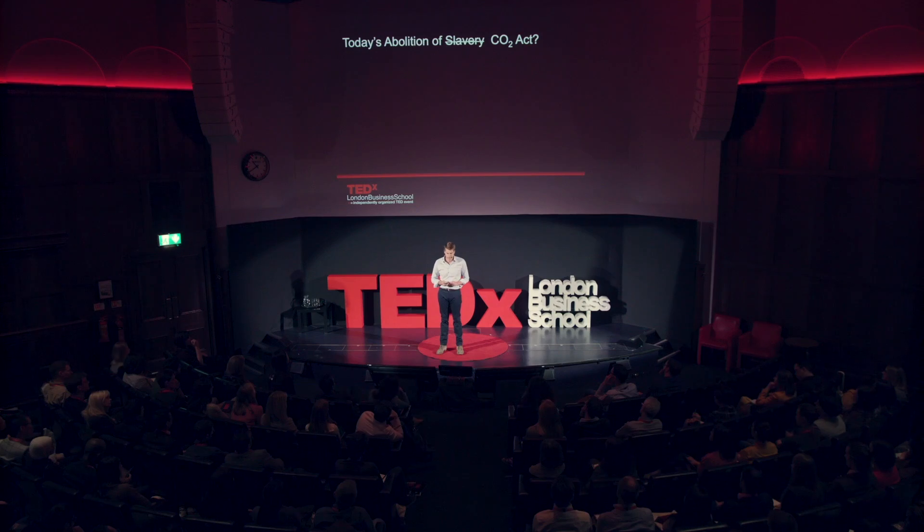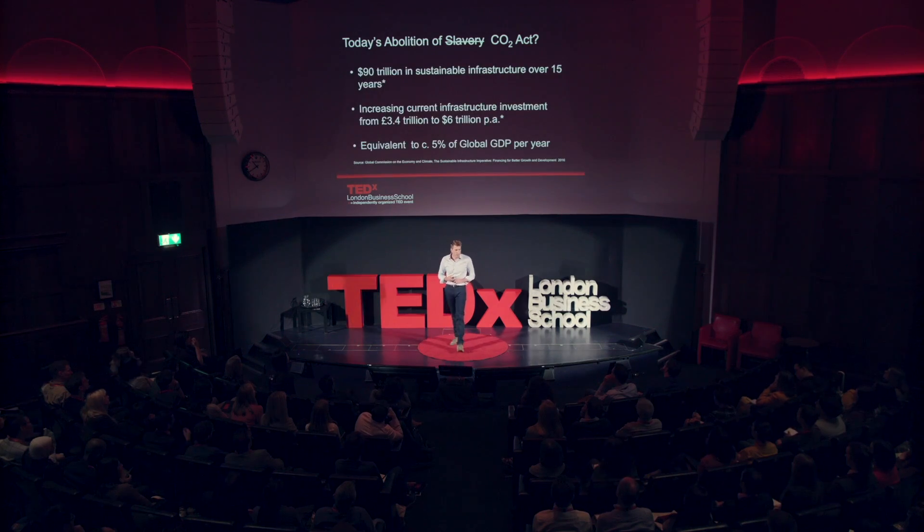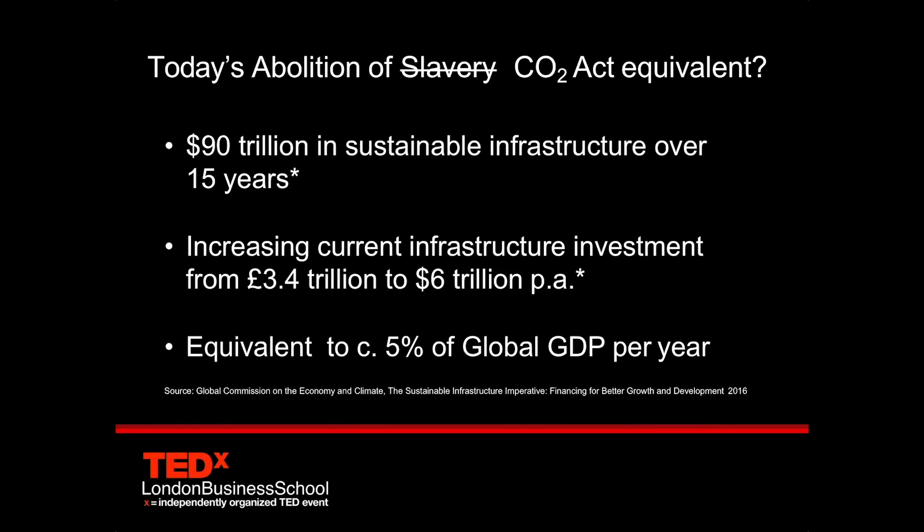But the tricky part is what we now do with compensation and loss. We've got to find $90 trillion to sustainably invest over the next 15 years to build this infrastructure. That is a huge number.